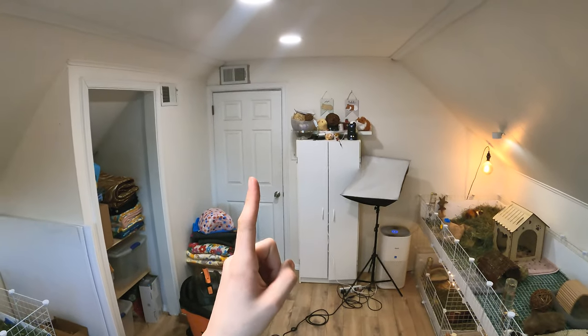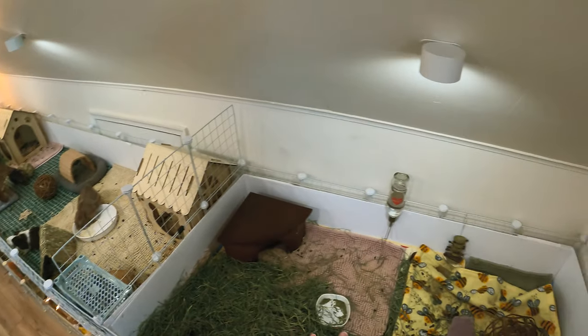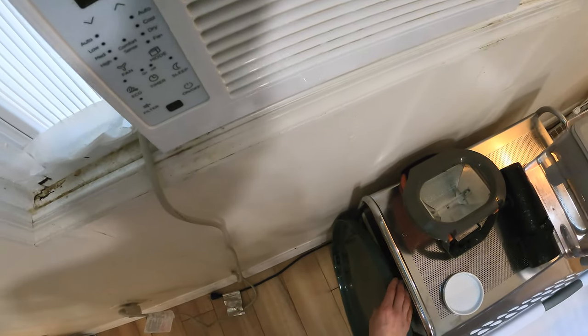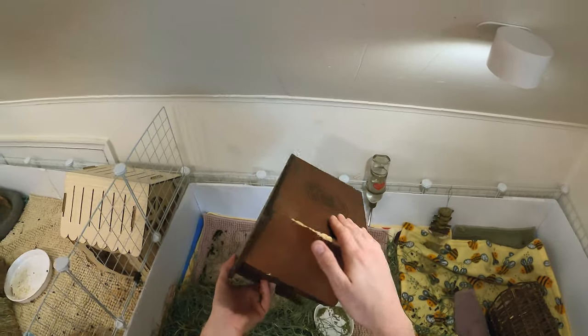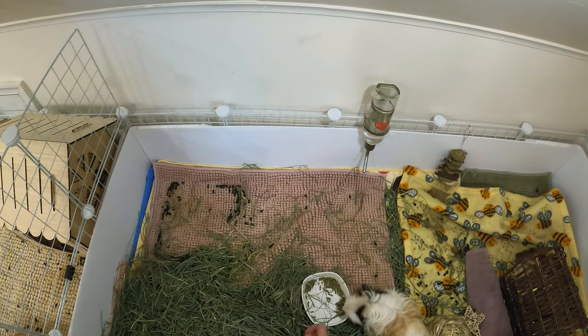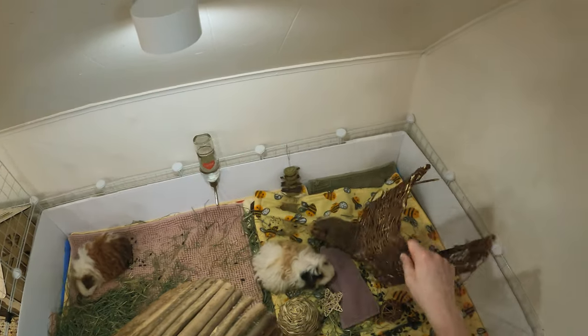I just have my big trash can right there, which actually has the old light from what was once up there. We recently installed recessed lighting in here, and I also got these wireless lighting sconces just to give them a little more light especially when I'm filming. I have two over there and three on this wall. So the first thing I like to do is remove all of their items from the cage — here's some pellets they did not finish. Let's take out their tunnels.